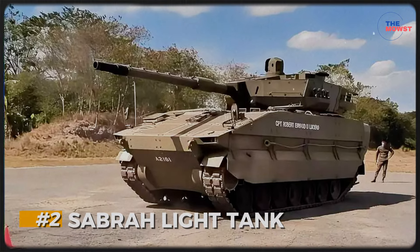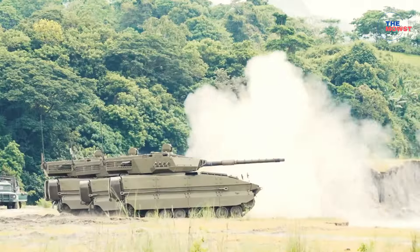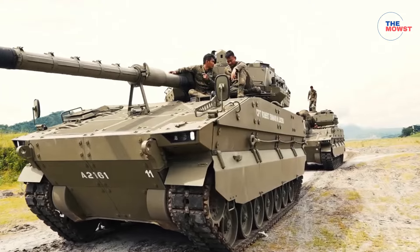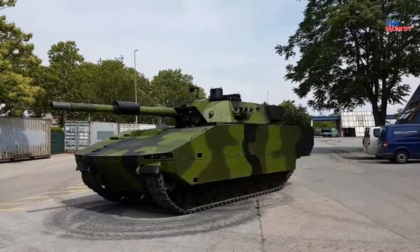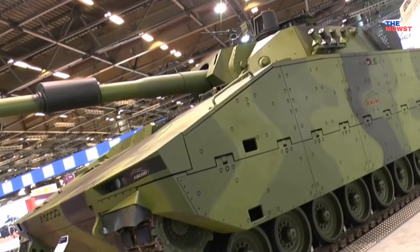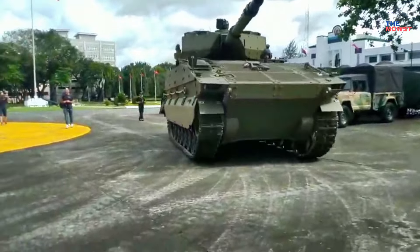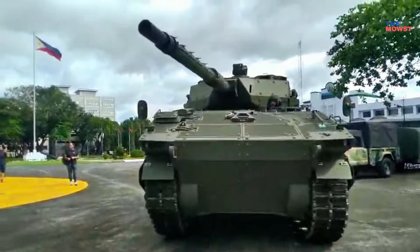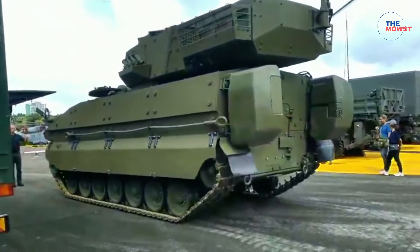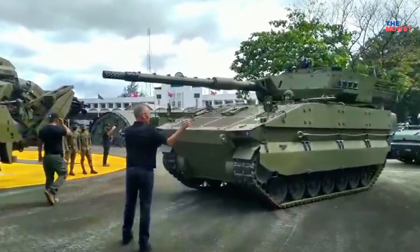Number 2: Sabra Light Tank. The Sabra Light Tank is a modern armored vehicle recently acquired by the Philippine Army to bolster its armored capabilities with a versatile, mobile platform suited for diverse terrains. Developed by Elbit Systems, the Sabra offers a balance of firepower, protection, and agility, ideal for supporting infantry and conducting armored reconnaissance. Equipped with a 105mm cannon, providing significant firepower to engage both enemy vehicles and fortified positions. Built on a tracked or wheeled platform depending on configuration, it offers flexibility for operations in rough terrain and rapid deployment.